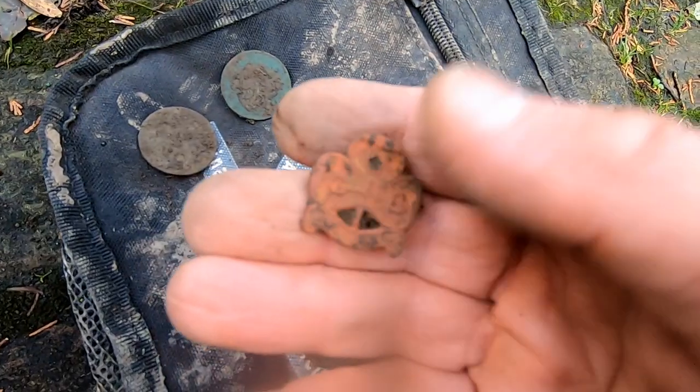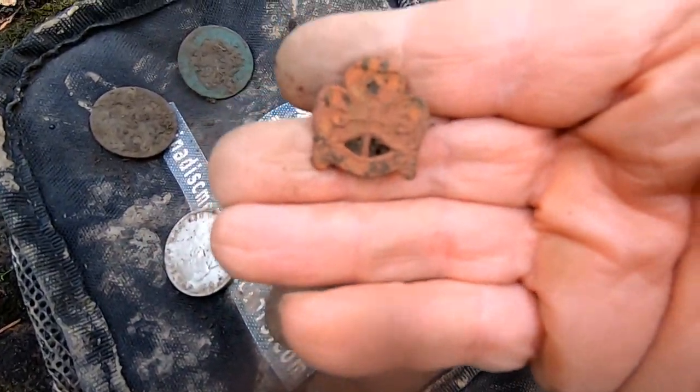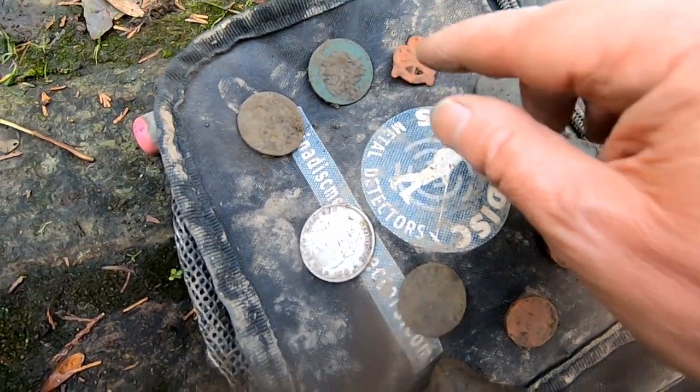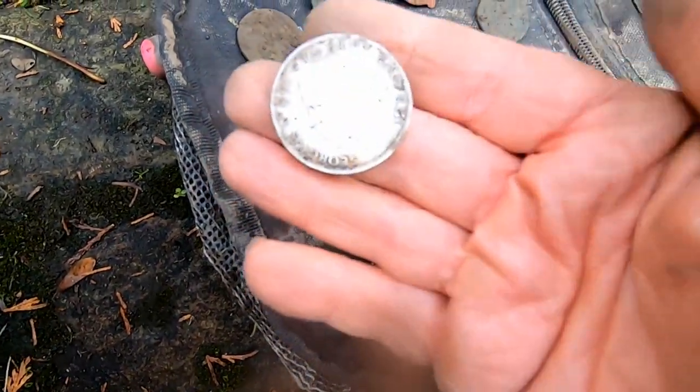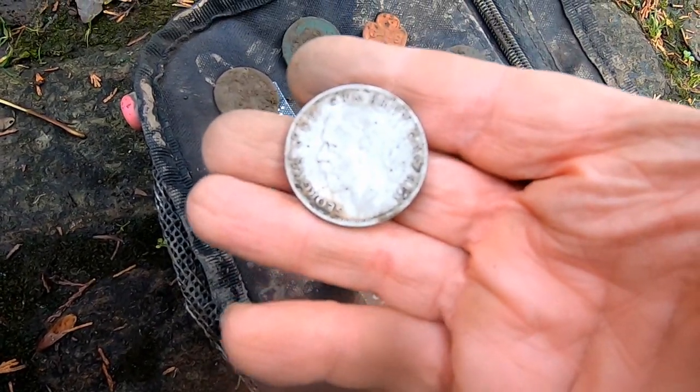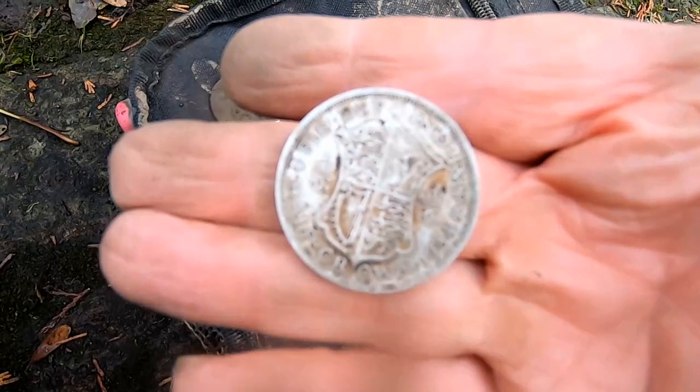He's got a Scouts badge! I like the first thing he got! All these variations of coins! And then of course we get to the big one — half crown, George the Fifth! Can't go wrong! Lovely jubbly!